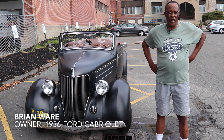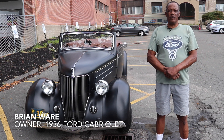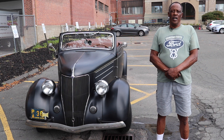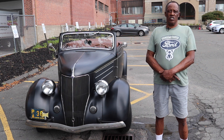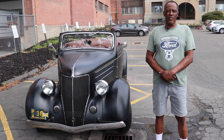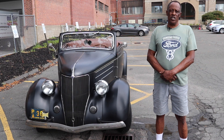I happened to see the car at Lake Compound swap meet one year, and I had a '37 that I had just finished building. I told the guy, when I sell this car I'm coming up to get that car. So that's what happened — I sold my '37 and went up and picked up this car.